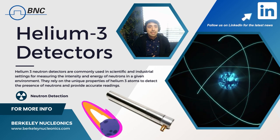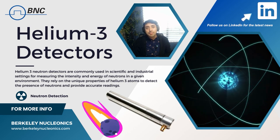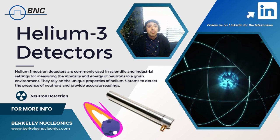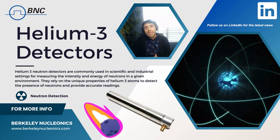Boron-10 detectors have a similar efficiency to helium-3 and can be produced at lower cost. However, boron-10 detectors do have a higher background noise compared to helium-3 detectors and require a higher voltage to operate, which can limit their use in various applications.